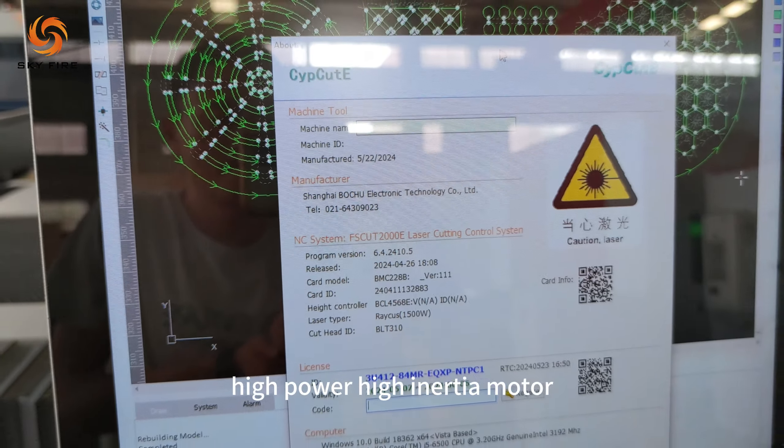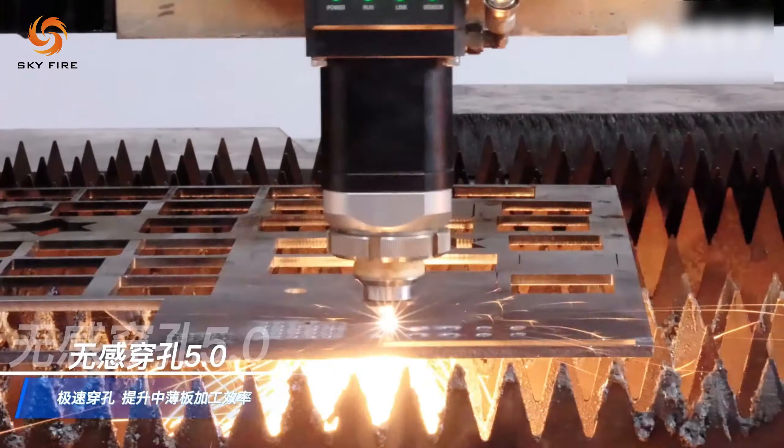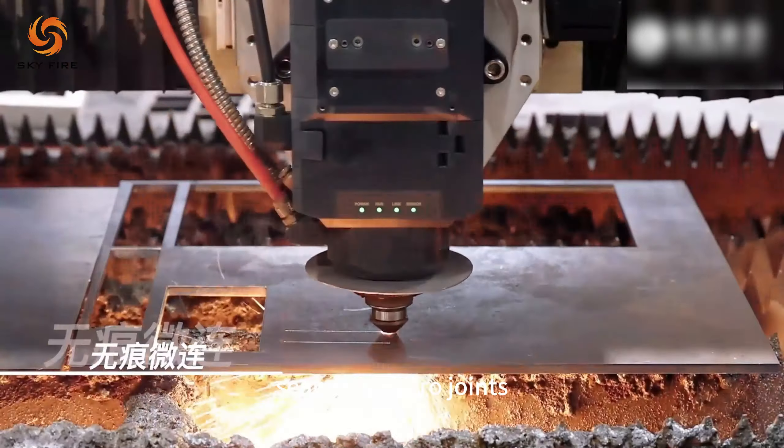High power, high inertia, motor sensing-free piercing. Seamless micro-joints.